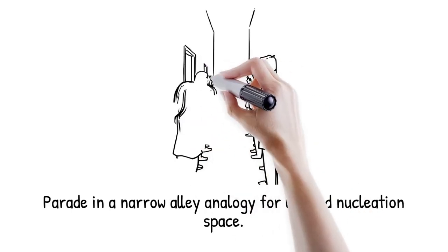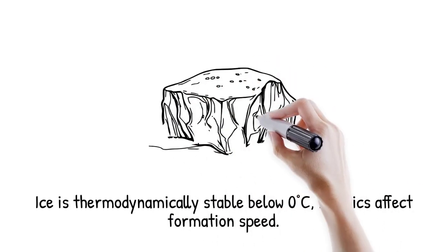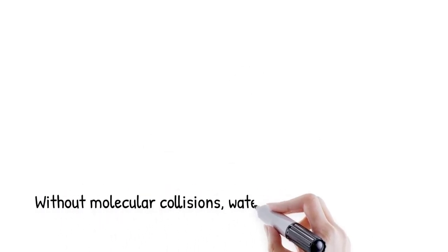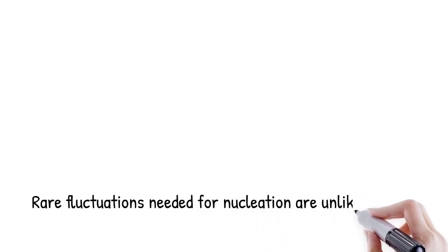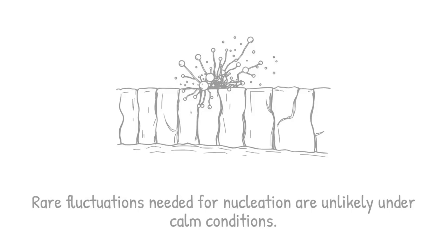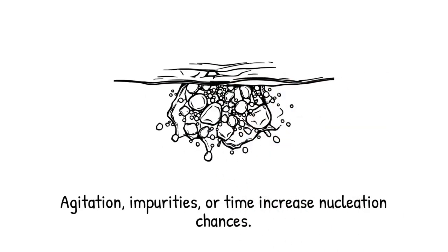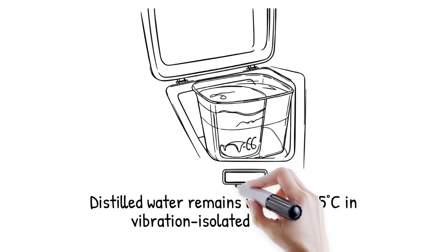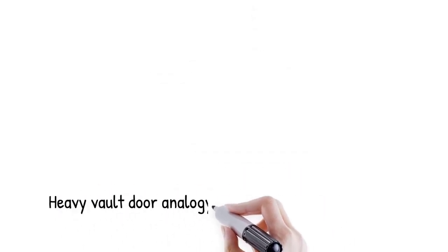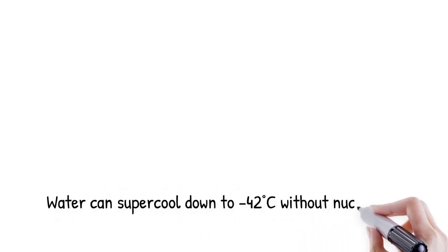High surface curvature increases the energy penalty for creating a solid-liquid interface, and surface tension imposes additional resistance to molecule rearrangement at the droplet surface. These factors enable micro volumes to supercool far below zero without freezing. Thermodynamics dictates that ice is the stable phase of water below zero degrees, yet kinetics determines how quickly that phase can form. Without sufficient molecular collisions or perturbations, water remains trapped in the liquid basin of its energy landscape. Rare fluctuations capable of surmounting the nucleation barrier are statistically unlikely under calm conditions. Therefore, water can remain supercooled for extended periods despite being thermodynamically unfavored. Distilled water samples have been held liquid at minus 15 degrees for hours before freezing spontaneously.